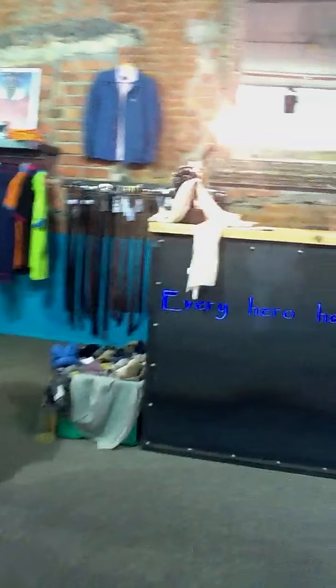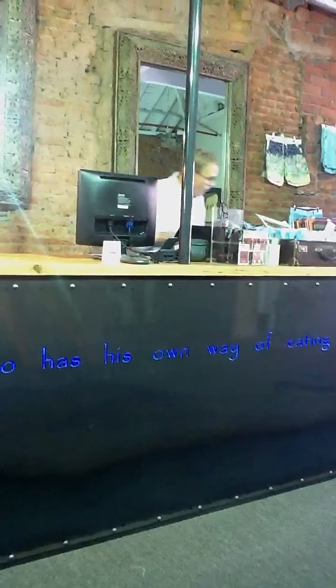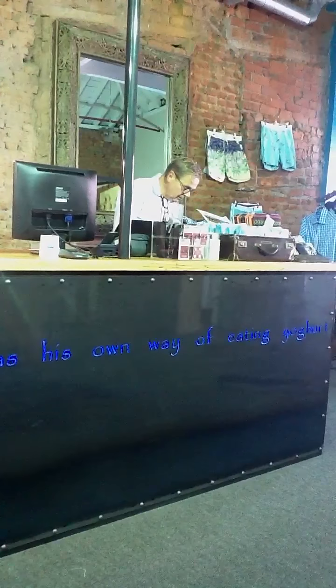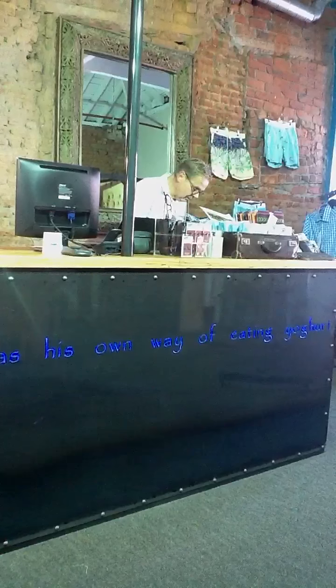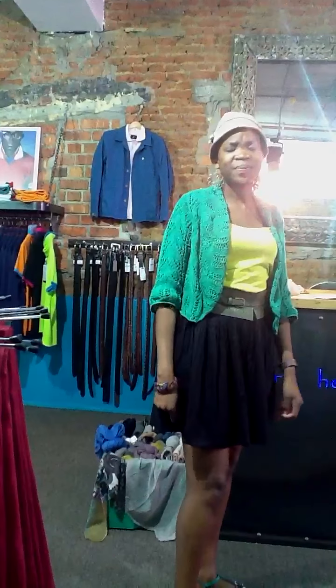Tell me about your till — what does this mean? "Every hero has his own way of eating yogurt." Basically it just lets you know that everybody has got their own way of doing things. We do things differently, but at the end of the day it could be the same thing, done totally differently.